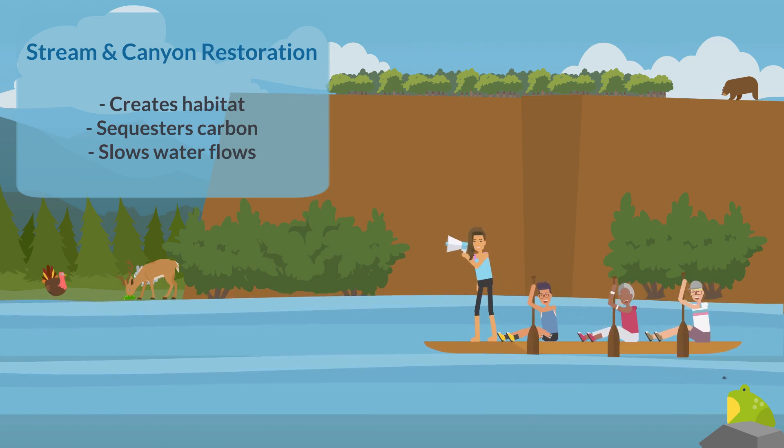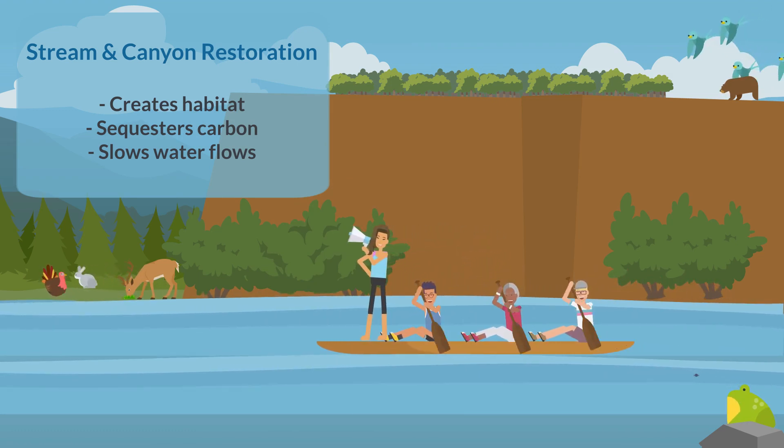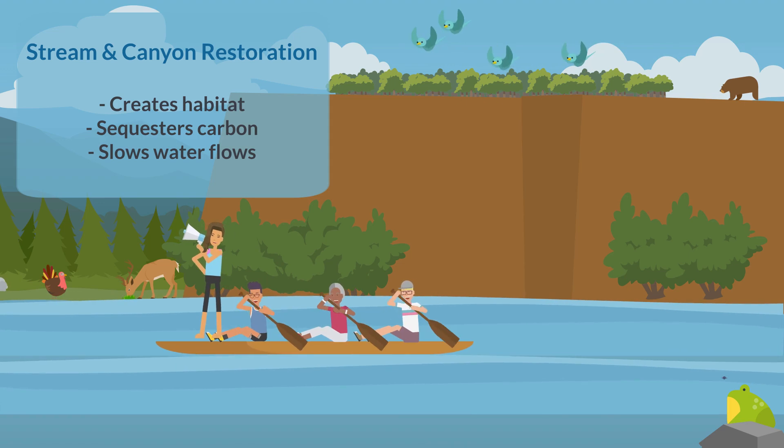Removal of concrete channels and the restoration of natural stream systems creates habitat for wildlife, sequesters carbon, and slows water flows, which reduces erosion and allows for natural filtration of pollutants from water.